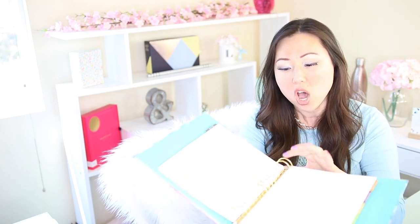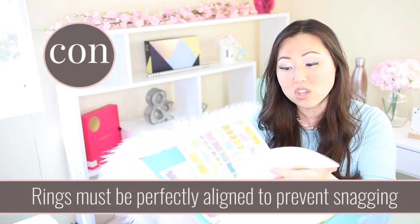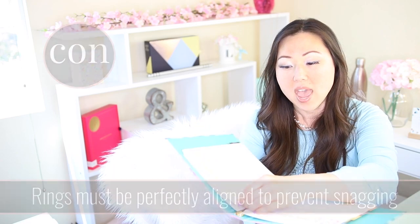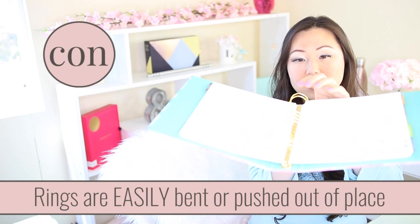Here's the downfall and the reason I personally don't like them: these binder rings have to line up perfectly in order for the pages to turn very smoothly and for it to close correctly, and they're so easy to get ruined. Right now you can tell these are not aligned the way they're designed — it is not a perfect circle.